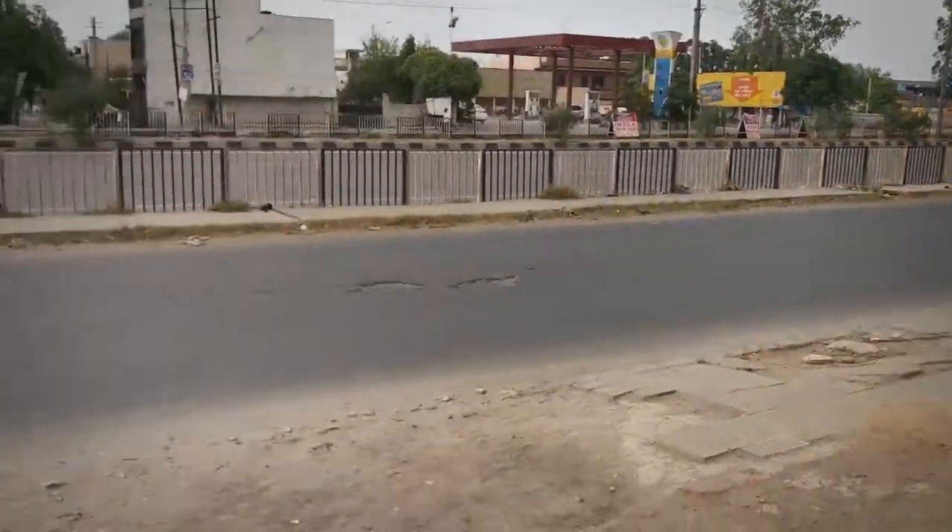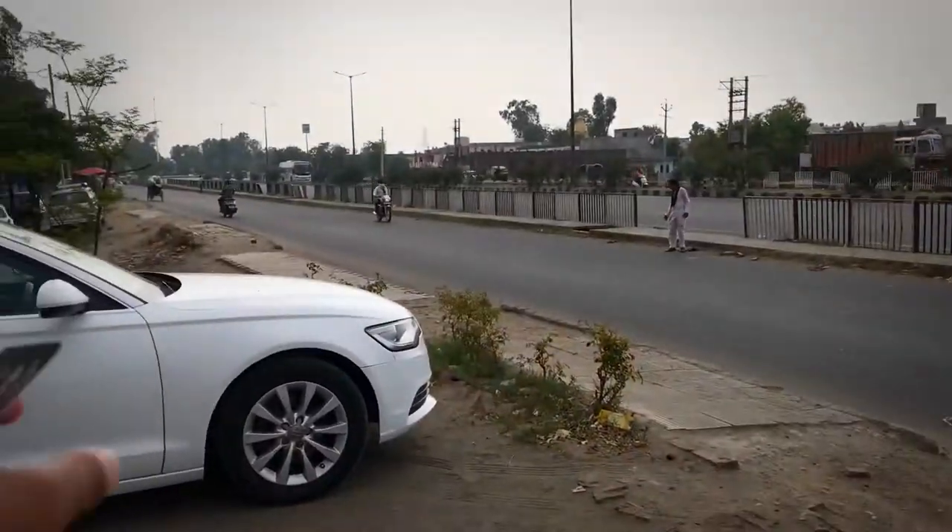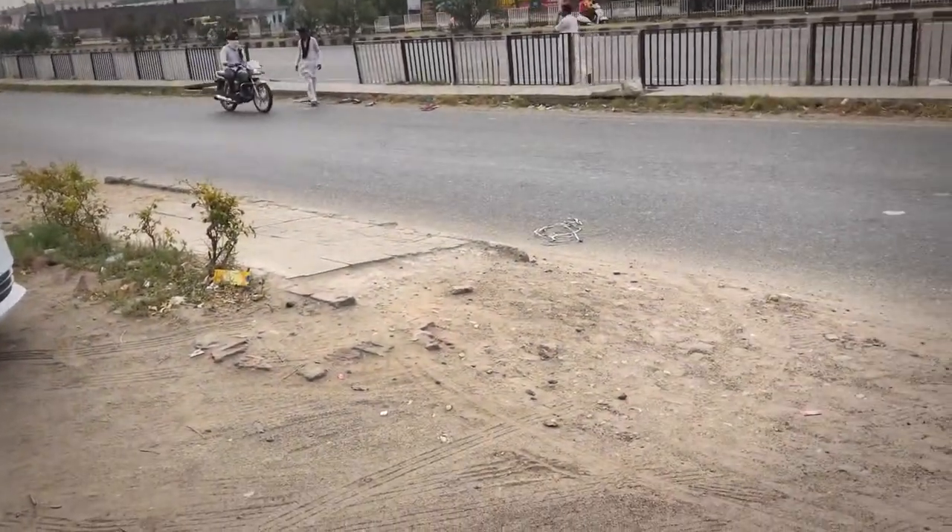This is the Amritsar Highway. This is the view here. We go to Jalandhar. So here in between, I have a whole chunk — it comes here. This is the war zone.